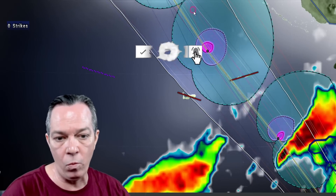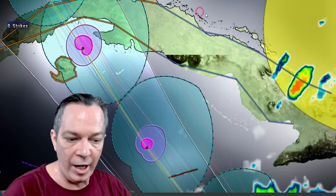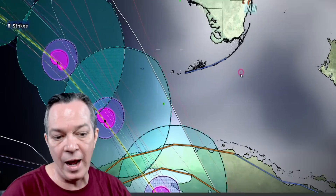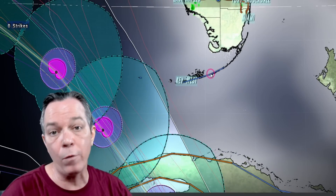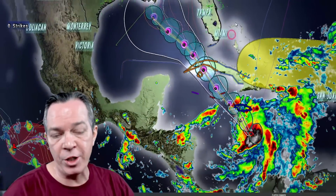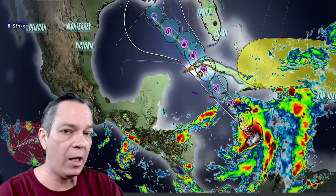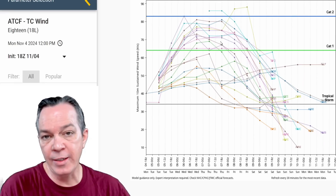This is going to move up towards the Cayman Islands. You're still in a hurricane warning. For western Cuba you're in a hurricane watch and a tropical storm watch right now. There is also a tropical storm watch out for the Florida Keys. Thank you for your time everybody — please help share this information so people know exactly what's going on with this storm.